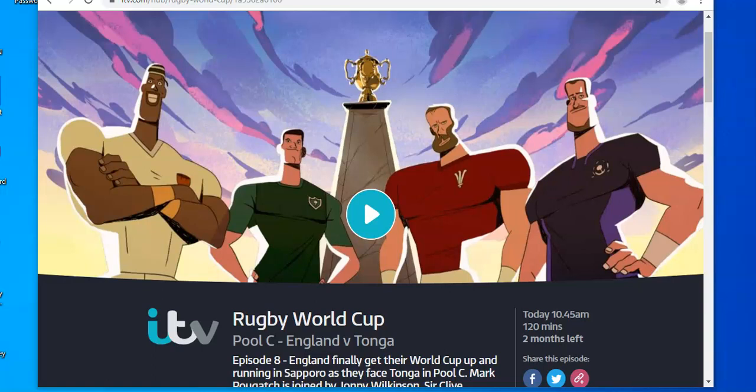Unfortunately, ITV broadcasts everything online and archives it for up to two months on something called the ITV Hub, which is great because you get quality coverage. What's not so great is that ITV and ITV Hub are not available outside the United Kingdom. Basically, the ITV website will check your location from your IP address, so if you're outside the UK, it just won't work.